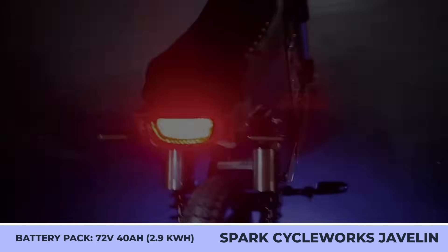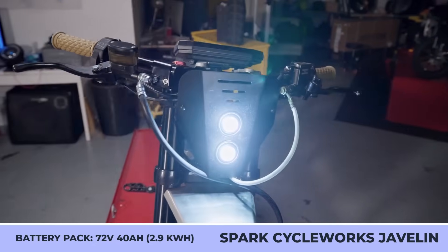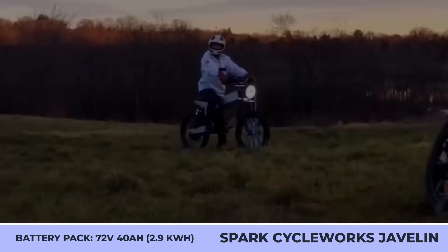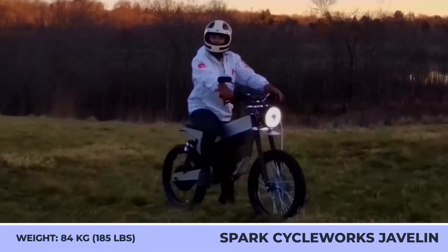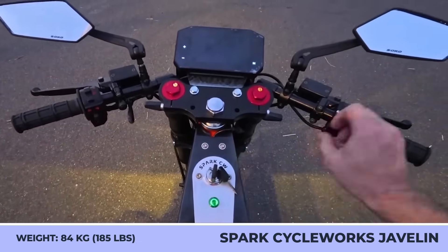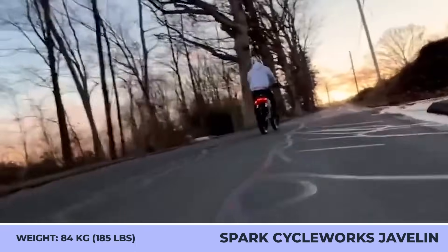You can opt in for a pre-built model or apply for a full customization service and choose a color, headlight type, handlebars, shocks, foot pegs, and the material used for the side panels. The Javelin uses a 4-kilowatt rear hub motor that's limited to 2 horsepower and a speed of 30 miles per hour to comply with federal regulations as a motor-driven cycle.